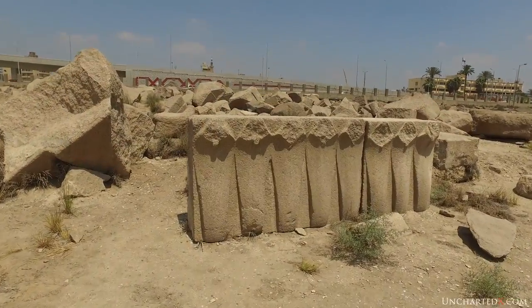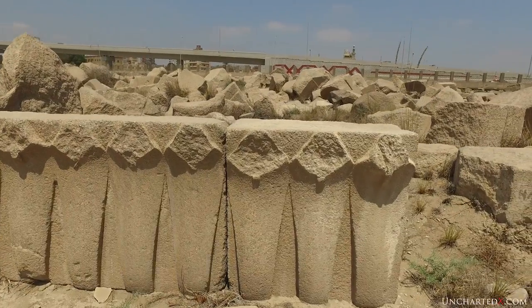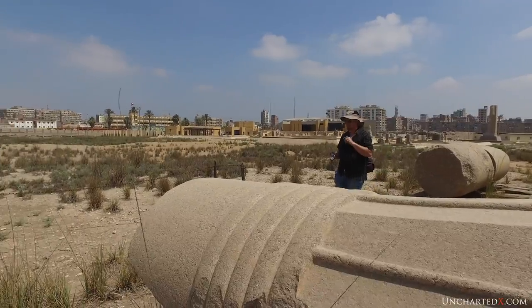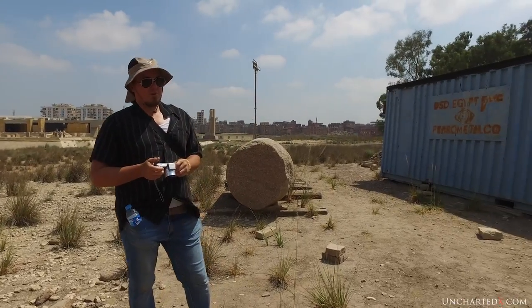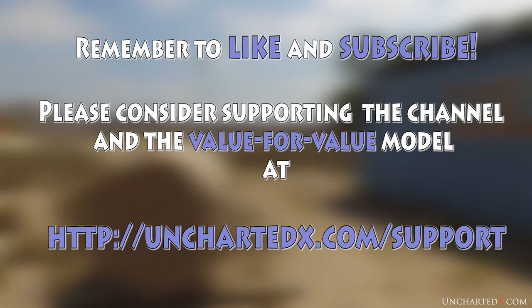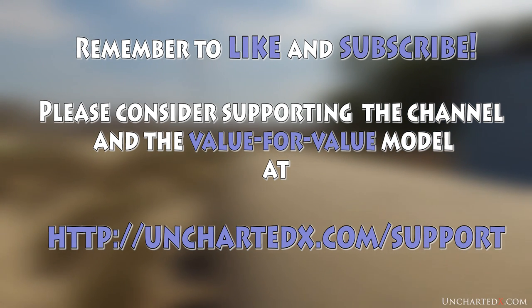In any case, it's a very interesting site. There are indications of ancient high technology all over the place, and the spectacular column is one of my favorite pieces across all of Egypt, to be honest. I hope you enjoyed that. You can check out all of my videos on my channel or on my website unchartedx.com, and if you like what I'm doing and would like to help me do it a little more, you can find details at unchartedx.com/support. I'll see you guys in the next one. Peace.